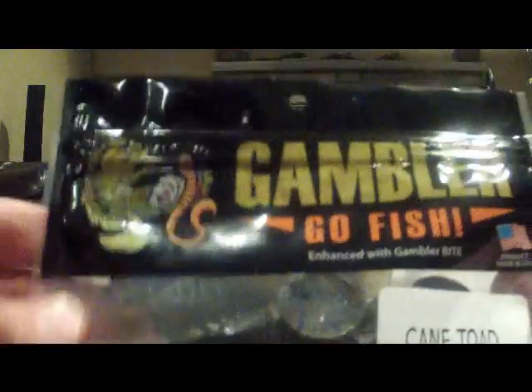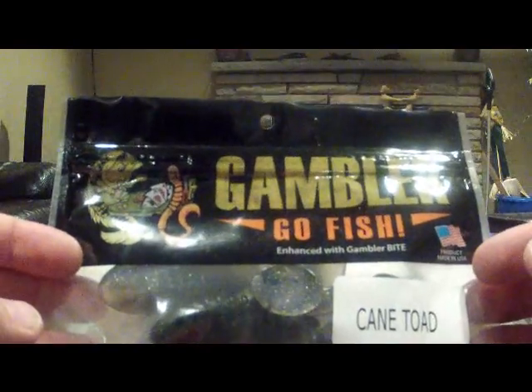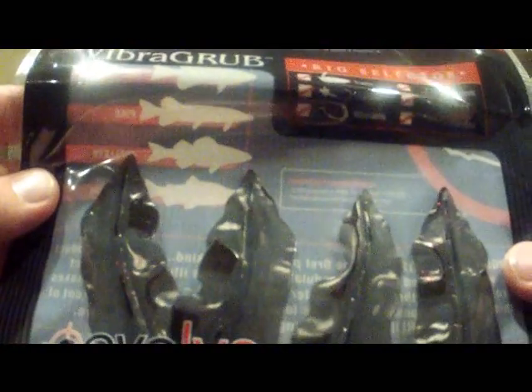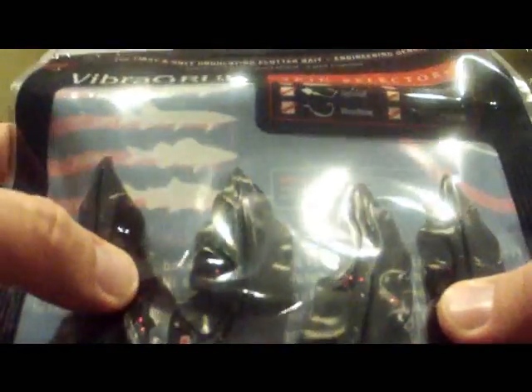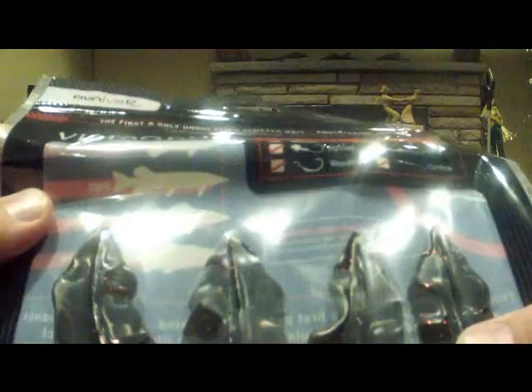Next I got some soft plastics here — some cane toads. I can be flipping those across some mats come spring and summertime, catch some bass on that. Those are from Gambler. Next thing, looks like some trailers for when I'm throwing some jigs out there, punching through the grass — perfect for some bass. Deadly on largemouth and smallmouth.